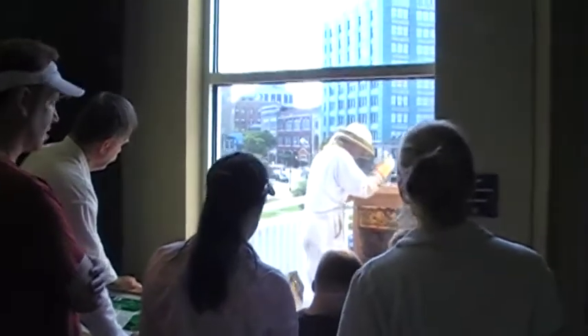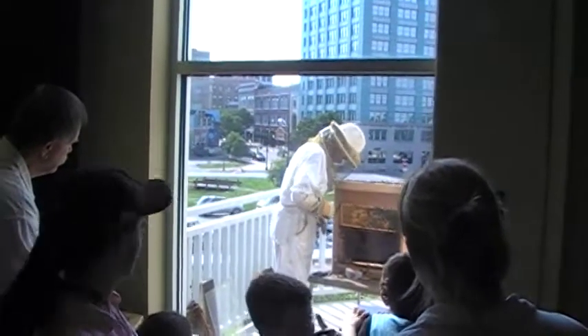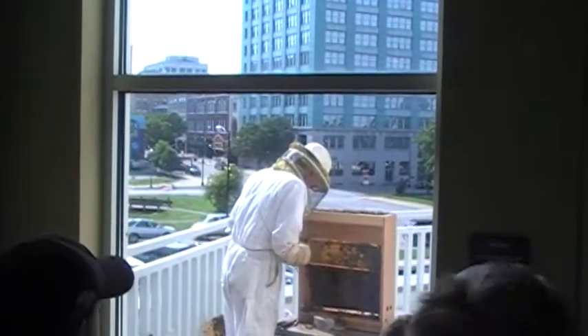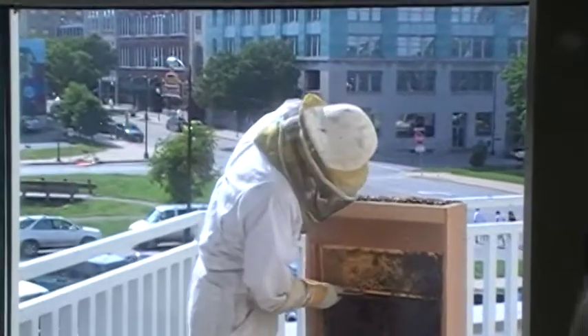I've never even seen this before, and I've worked here for a while. We don't do it often. Especially not when there's this many bees. Usually when we open the beehive, it's because there's a problem. We rarely open it because their population is exploding.